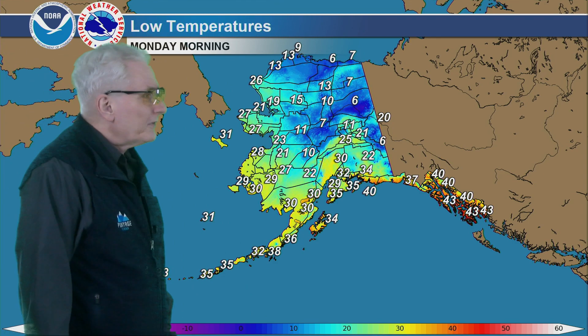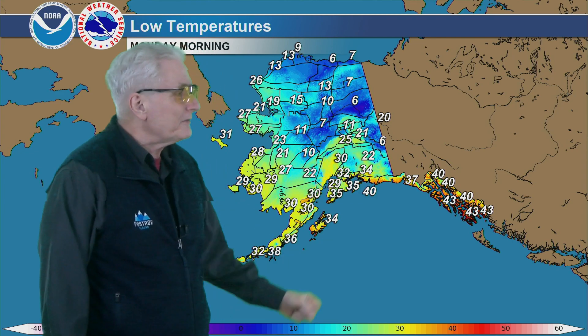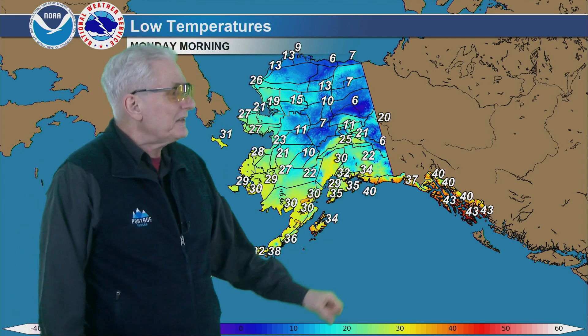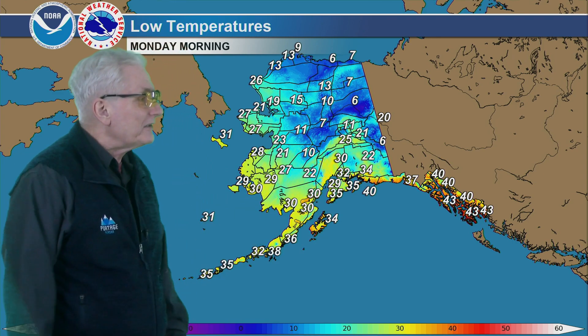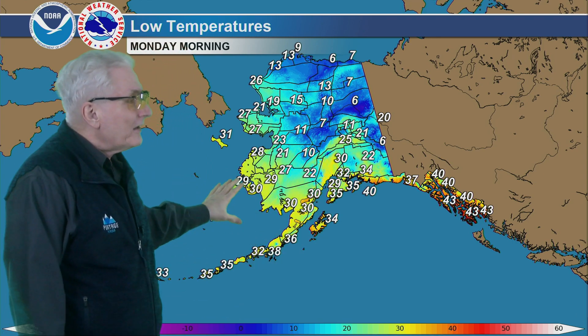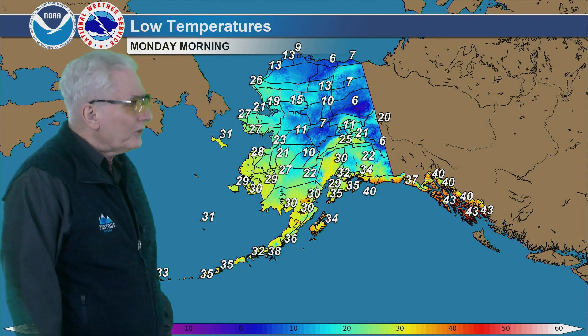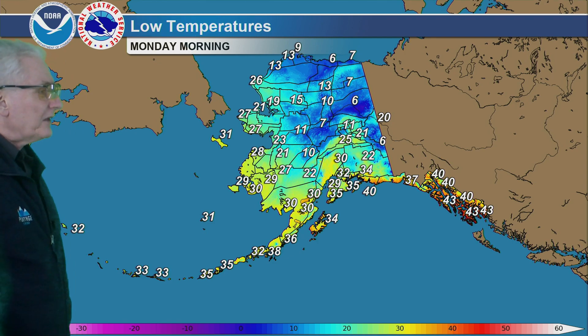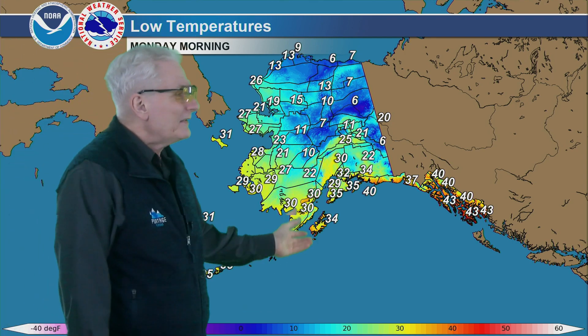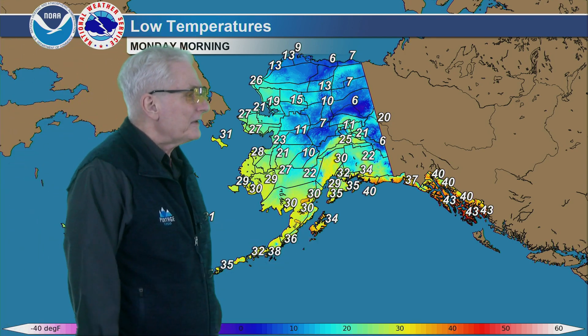For Monday morning lows, all above zero — 5 to 15 north of the Alaska Range, 10 to 20 west of the Alaska Range, and then into the upper 20s as you get out toward the coast, with lower 30s from St. Lawrence Island to the Pribilofs. Lower 30s also for the Aleutians, and upper 30s for the Alaska Peninsula.